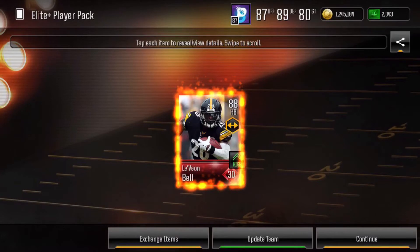Next, as you see here, is an 88 overall Spread Le'Veon Bell — and this was a great pull as well. This guy at that time was worth about $750k. Since I didn't run spread I didn't keep him, but this was a great pull to make some coins.